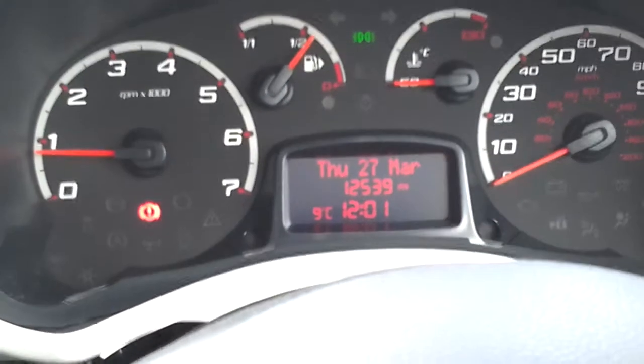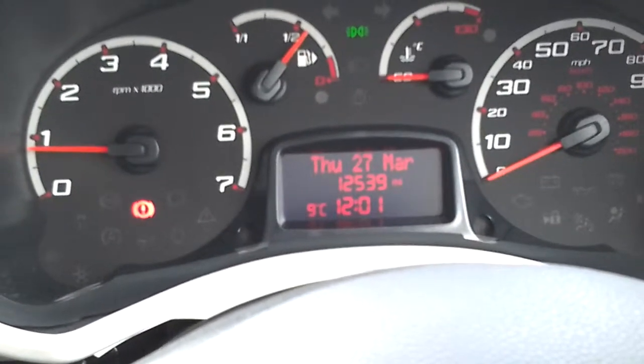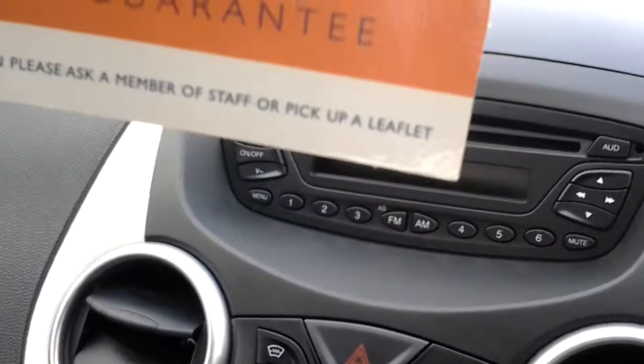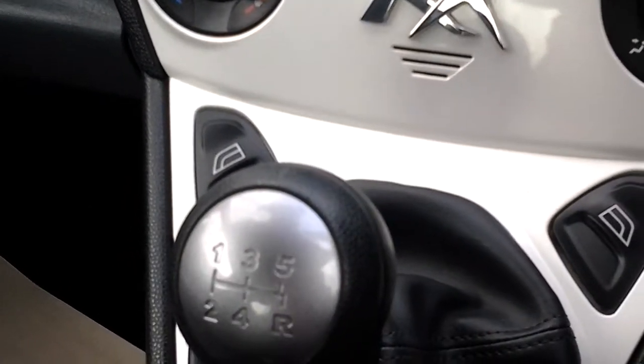This car has covered 12,539 miles and has a full manufacturer's service history. From standard, it comes with air conditioning, a radio CD player, and electric front windows.